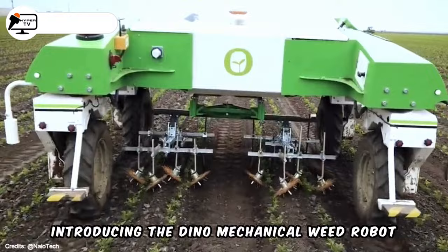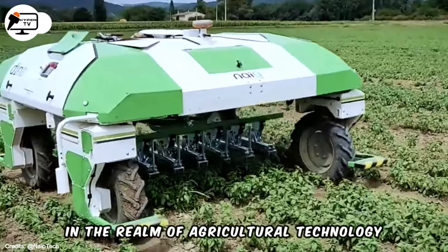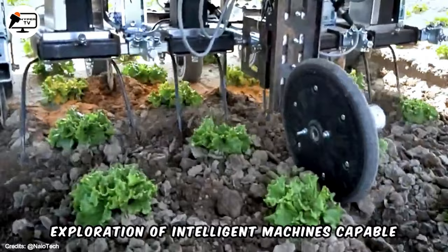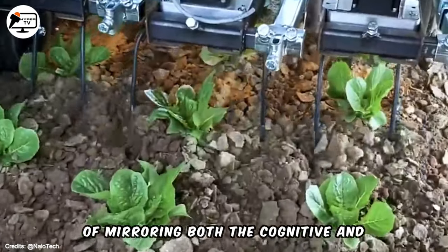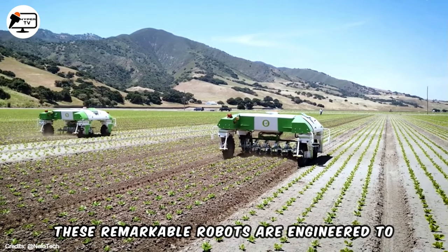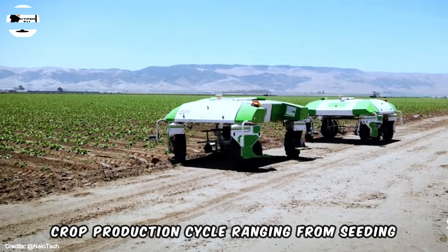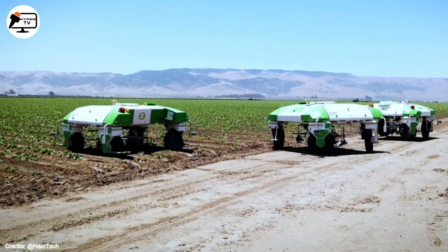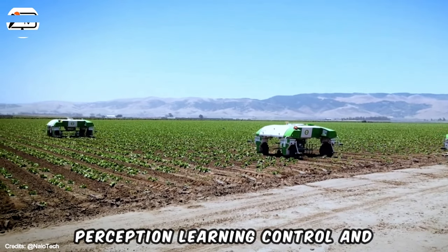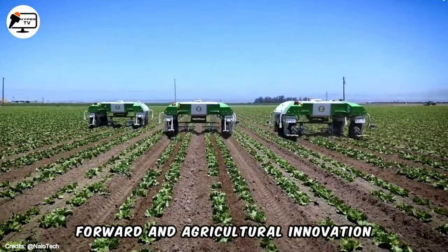Introducing the Dino Mechanical Weed Robot by NIO Technologies, a cutting-edge creation in the realm of agricultural technology. These remarkable robots are engineered to seamlessly execute tasks across the entire crop production cycle, ranging from seeding to harvesting. Equipped with attributes such as reasoning, perception, learning, control and supervision, these robots mark a significant leap forward in agricultural innovation.